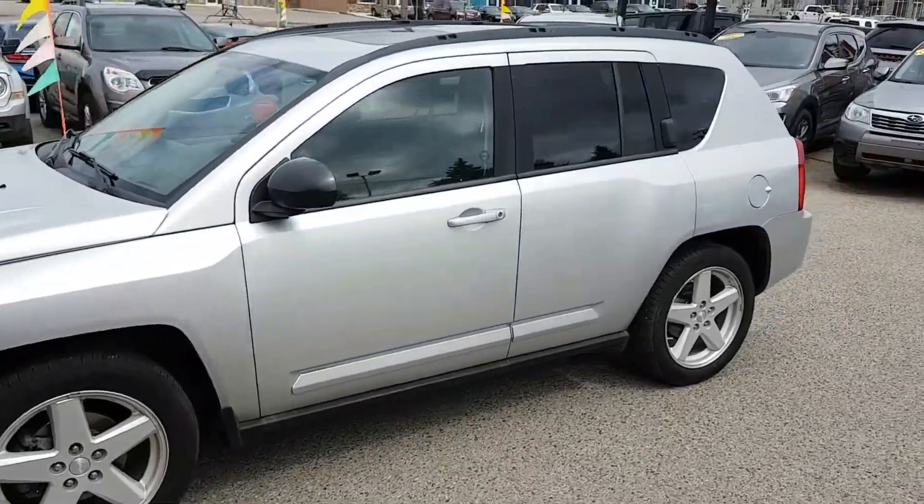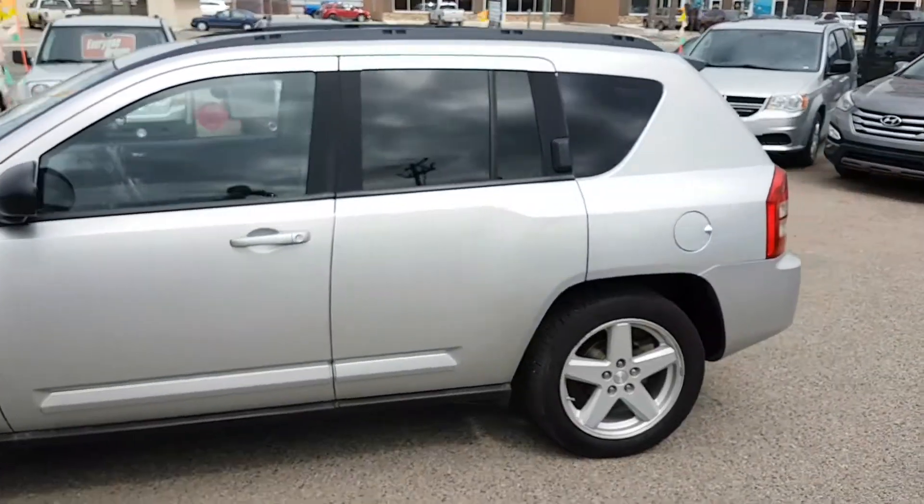Mike here with Simon Auto Sales. Today I'm going to show you our 2010 Jeep Compass Limited.